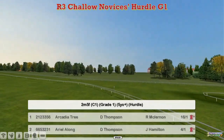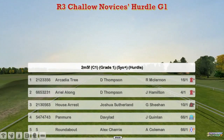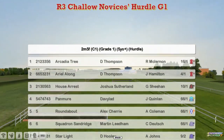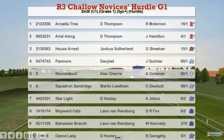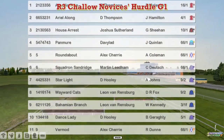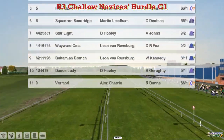At the top, Arcadia Tree for Darren Thompson, who's also got Ariel along. House Arrest for Joshua Sutherland, Pan Muir for David Robertson, Roundabout and Vermod for Alex Cherry, Squadron and Sandridge for Martin Lidl, Starlight and Dance Lady for David Hooley, Wayward Katz and Bahamian Branch for Leon Van Rensburg.